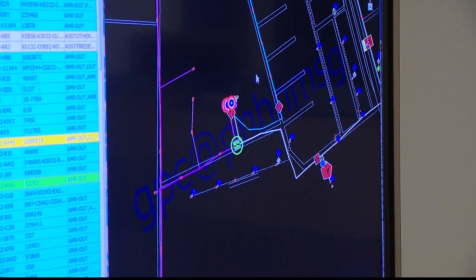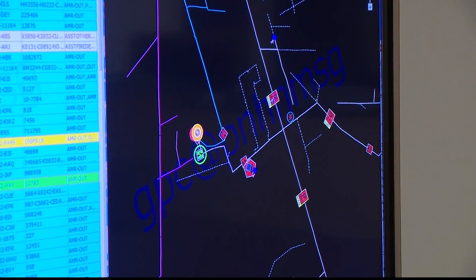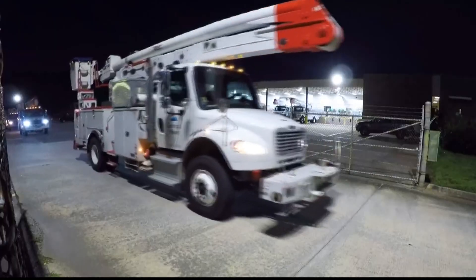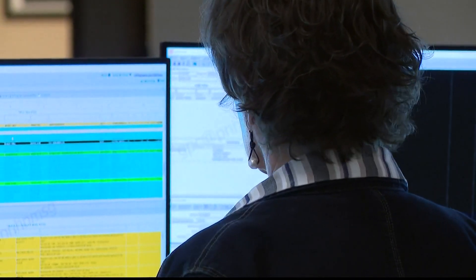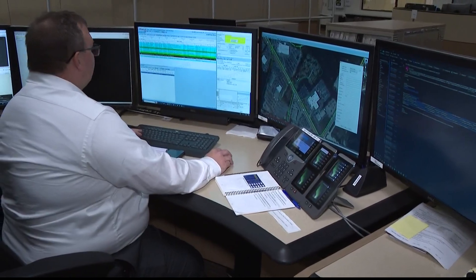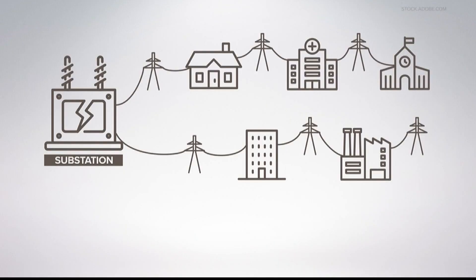Then Navilla puts the information to action. She can further isolate an outage and then, like a 911 operator, dispatches line workers to the source. Important public services like hospitals are given priority. After that, the goal is to restore power to the most customers as quickly as possible.